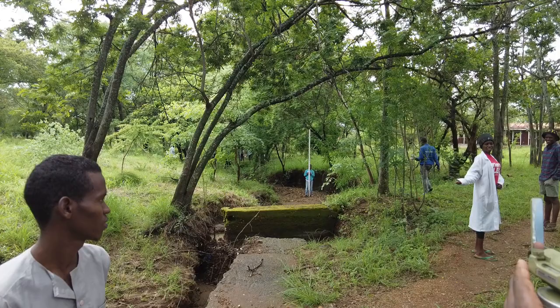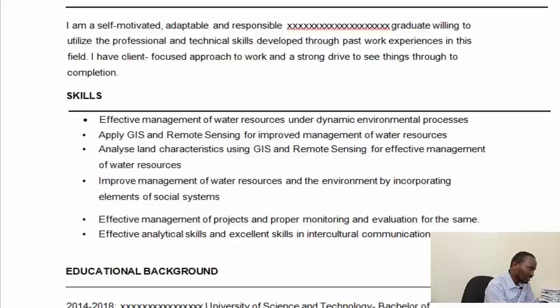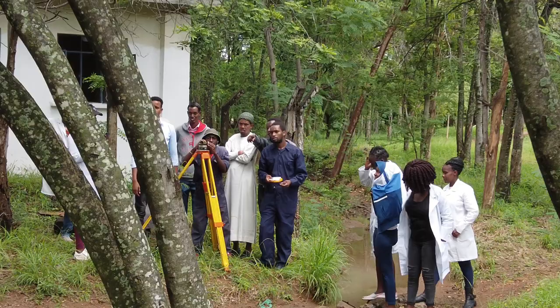These skills must be something you have already acquired — you should not write things you cannot prove you can do. Skills include hard skills; for example, looking at this CV, this person has done a course related to environmental management. You can see: effective management of water resources and dynamic environmental processes — that is a hard skill. Then there are soft skills such as effective analytical skills and communication skills.